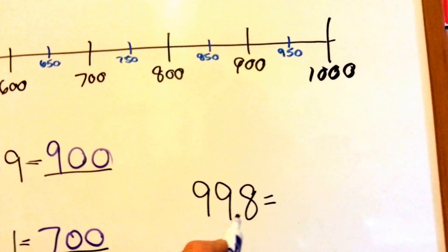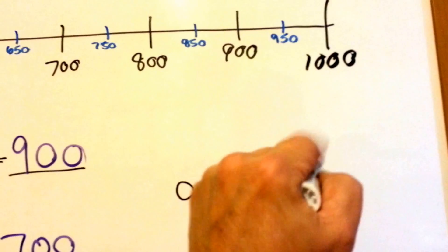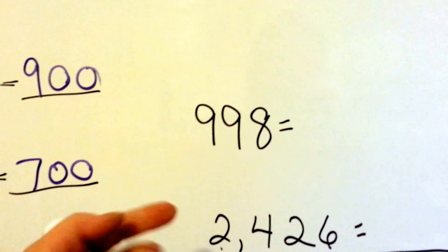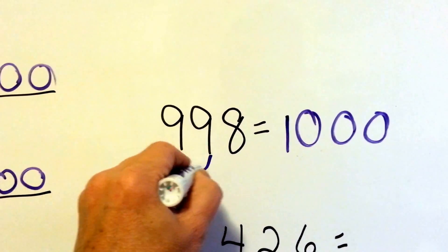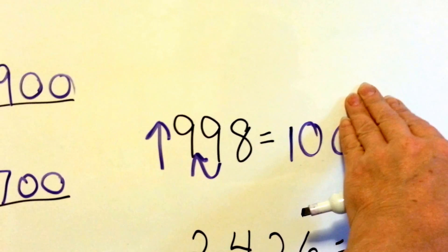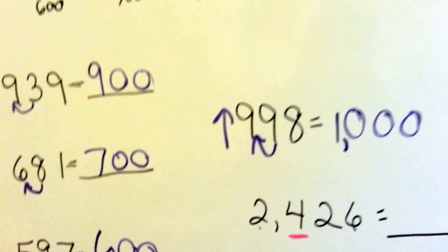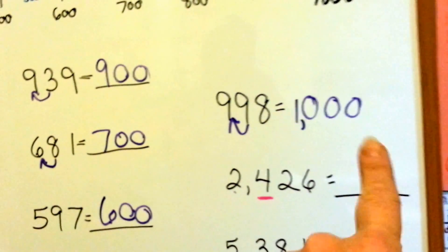What about 998? Is it closer to 900 or 1,000? Wouldn't 998 be right here, just a couple numbers away from 1,000? 998, 999, 1,000. So even though we're rounding to the nearest 100, this 9 tells that 9 to go up to the next number. So the 9 goes up to a 10, and the 9 and the 8 become 0. So it becomes 1,000. Yes, even though we're rounding to the nearest 100, you can round 998 to 1,000.